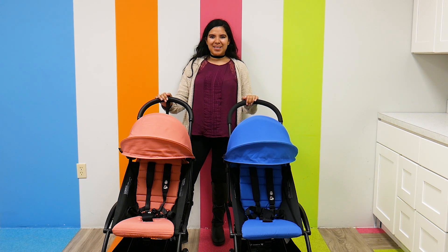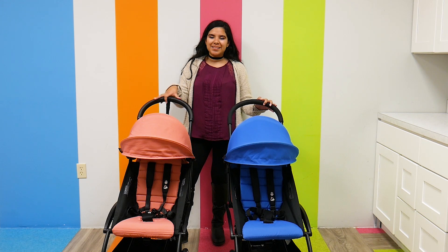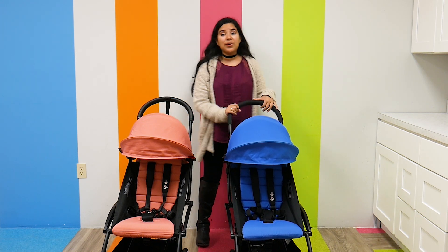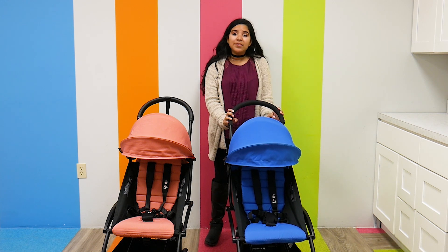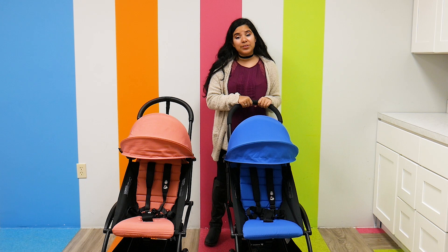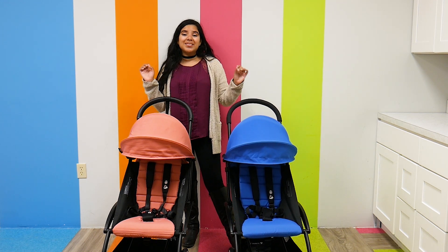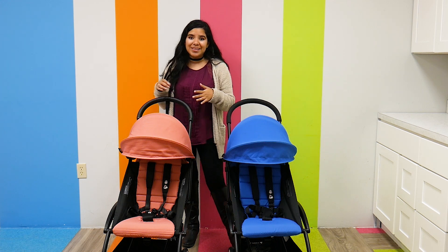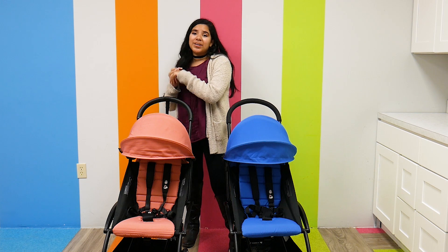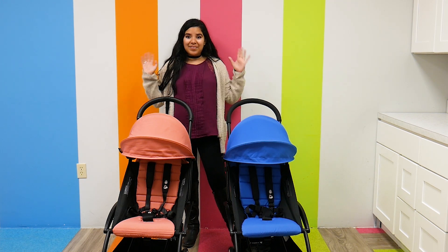Hi everyone! It's you from Pish Posh Baby and today we are going to be demoing and comparing the Baby Zen Yo-Yo and the Baby Zen Yo-Yo 2. I'm super excited to do this comparison because the Baby Zen Yo-Yo is already such a beloved lightweight stroller. It has so many classic features that parents have really fallen in love with, but the Baby Zen Yo-Yo 2 is sure to be on everybody's top lightweight strollers for 2020 list. It's super lightweight and has many upgraded features that I cannot wait to tell you all about.